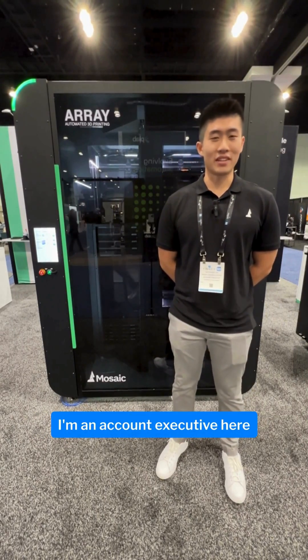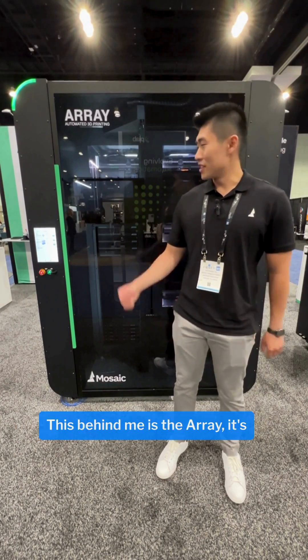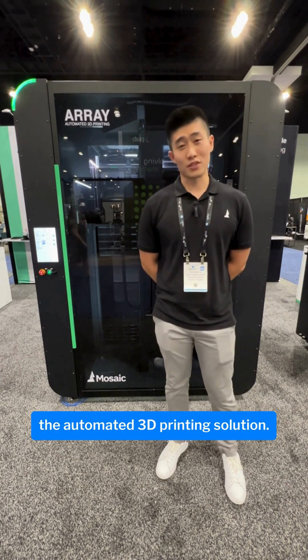Hi, my name is Nathaniel. I'm an account executive here at Mosaic Manufacturing. This behind me is the Array. It's the automated 3D printing solution.